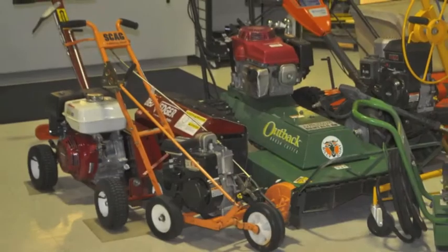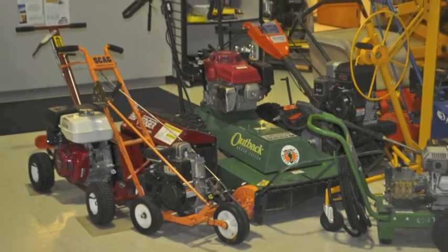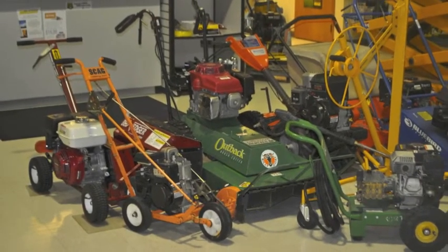And Skagg's one of those products. Skagg, which is made by Metal Craft of Mayville, is a zero-turn mower, located in Mayville, Wisconsin — another local company. And probably they are the premier zero-turn on the market.